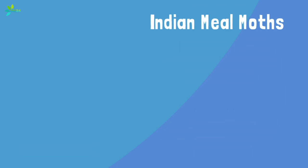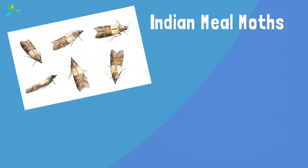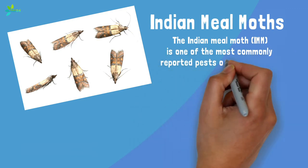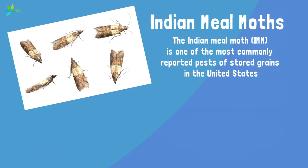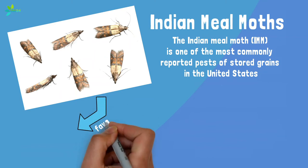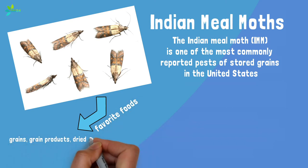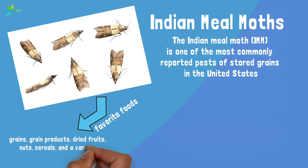Indian meal moths. The Indian meal moth is one of the most commonly reported pests of stored grains in the United States. Scientists at Penn State report this is probably because their favorite foods include exactly the sort of things you store in your pantry — grains, grain products, dried fruits, nuts, cereals, and a variety of processed food products. You'll recognize these critters by their four wings, which are reddish brown with a copper luster.